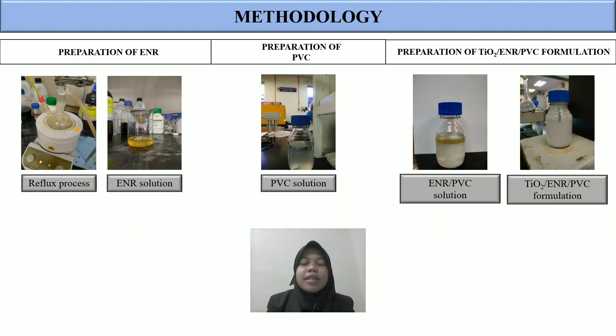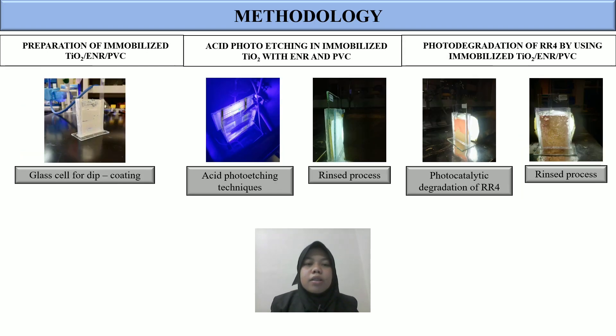Next is the methodology. First, we need to prepare ENR solution by refluxing 24.8 grams of ENR with toluene at 88 degrees Celsius. Next is preparation of PVC solution by dissolving 4 grams of PVC powder into 175 ml of dichloromethane. For preparation of TiO2 ENR formulation, 20 grams of ENR and 4 grams of PVC are used, and then 30 grams of TiO2 powder is slowly added. The next preparation step is immobilizing TiO2 ENR PVC via dip coating technique onto a glass cell.